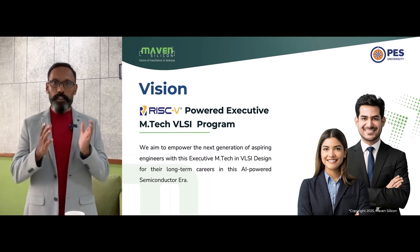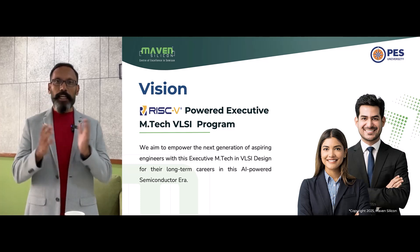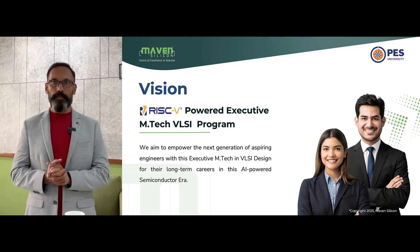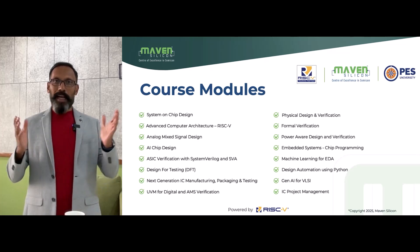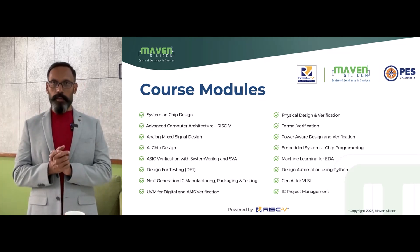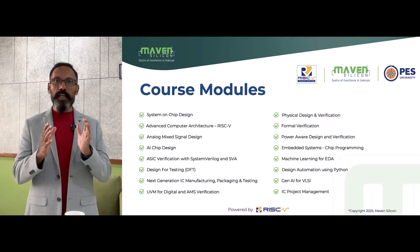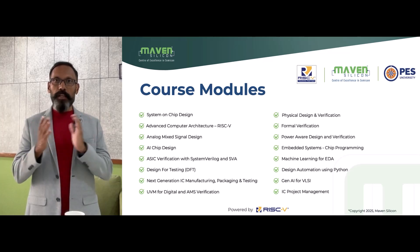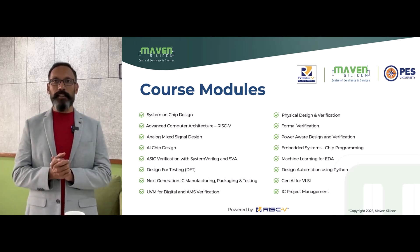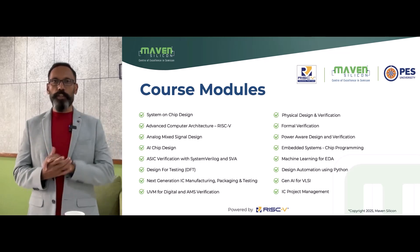Otherwise, this three-year PG course makes you perfectly qualified to do research in your field and get your PhD from any university later in your life. Maven Silicon, as a center of excellence in VLSI, is a global training partner of RISC-V. I'm delighted to inform you that we have designed this curriculum leveraging our strong domain expertise in RISC-V and ASIC — Application Specific Integrated Circuits. Let me explain how we upskill you.